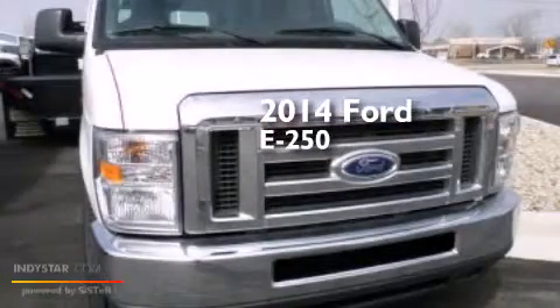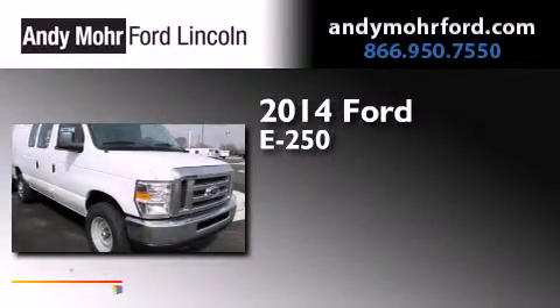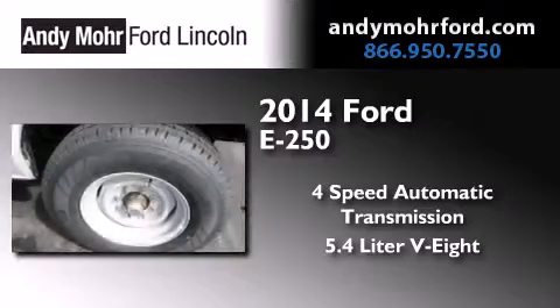This is a brand new 2014 Ford E250. This van has a 4-speed automatic transmission and a 5.4-liter V8.